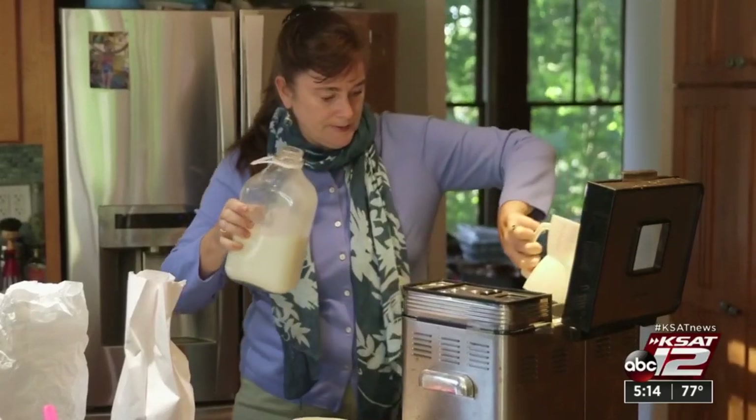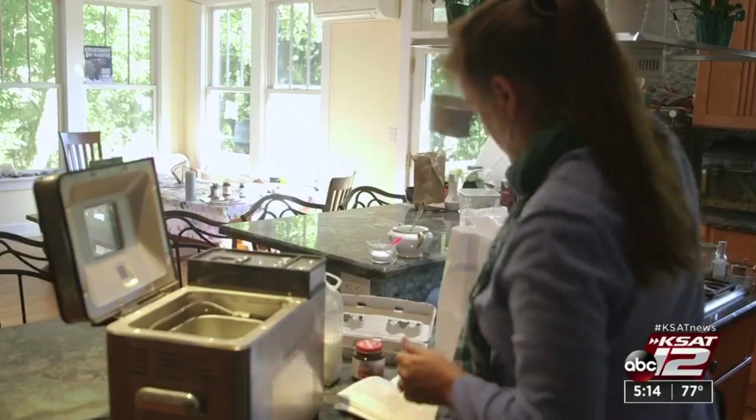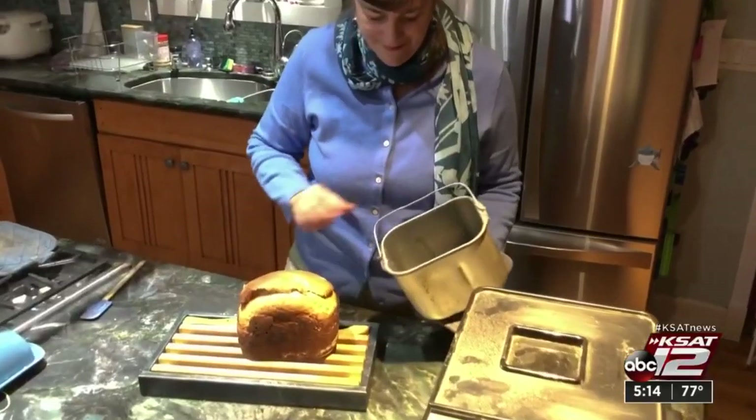Bread makers have been around for years, but newer models are more versatile, turning out gluten-free bread and pizza dough too. Just toss in the ingredients, set it, and forget it. At least that's what's supposed to happen.